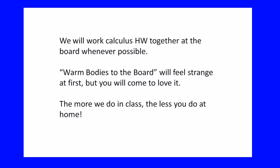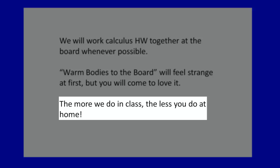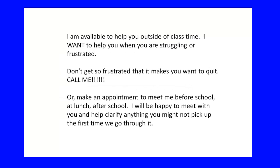We will work calculus homework together at the board whenever we can — I call it warm bodies to the board. We've been doing it in my classroom for 10 years. Students hate it at first because you're vulnerable, working your math right in front of everyone, and there's probably someone who can work it better and faster than you. So what? We're learning. I'm going to get you out of your comfort zone so we can use all of our assets — even our classmates — to master these concepts. You'll come to love it because the more we do together in class, the less you do alone at home.